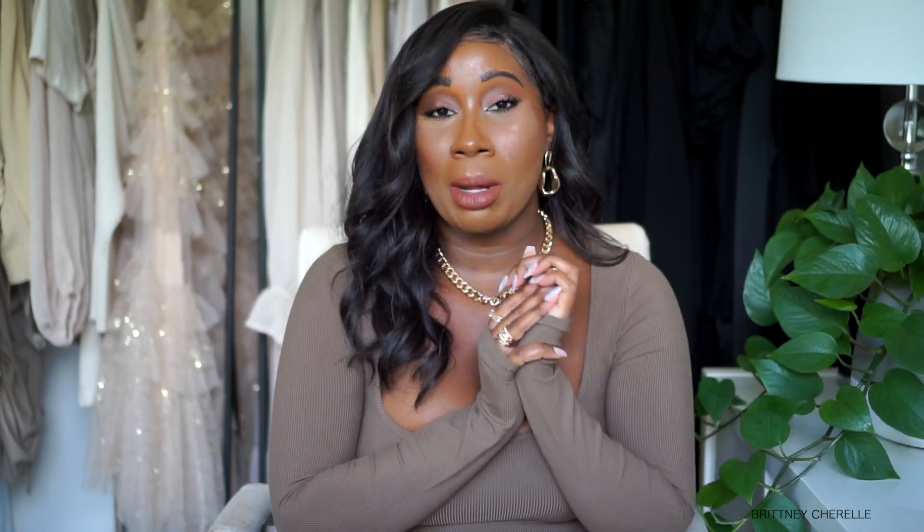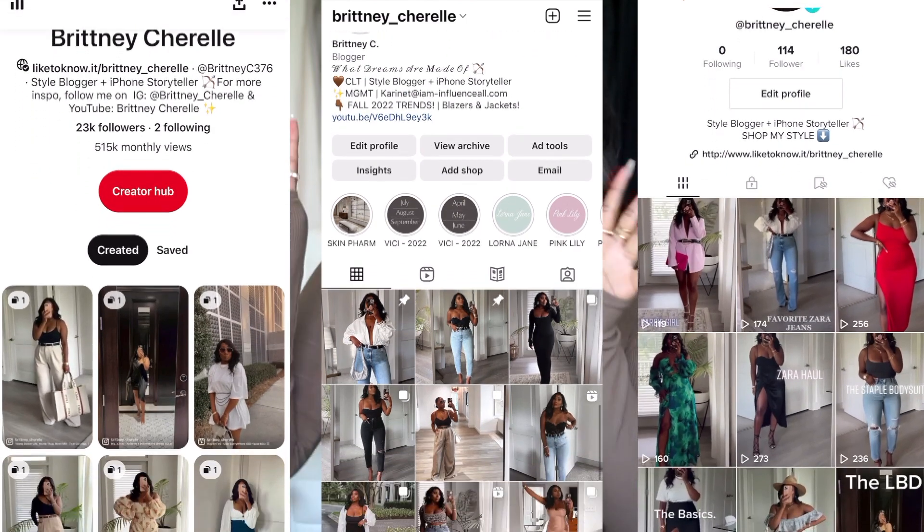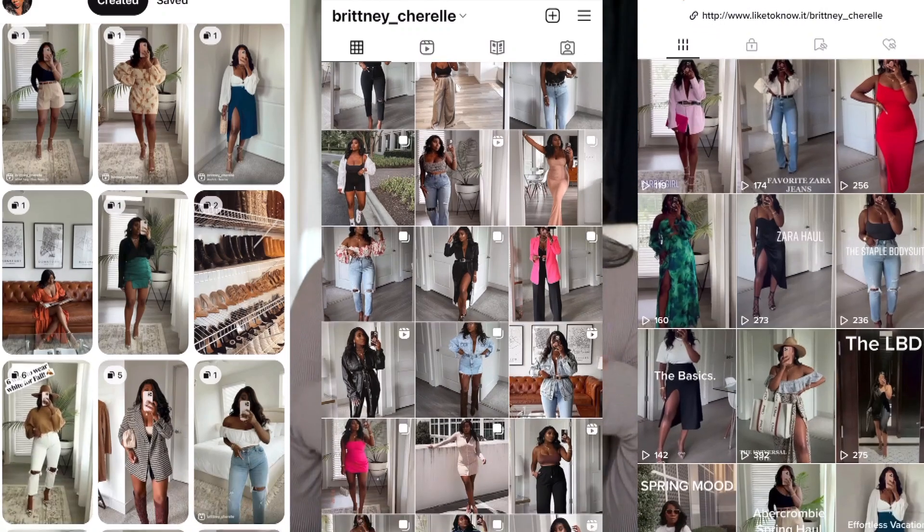That's what today's video is about. If you're new to my channel, hi, my name is Brittany and I love to make videos about fashion, beauty, and style. Make sure you follow me on Pinterest, TikTok, and Instagram — I'm most active on Instagram where I post a lot of sneak peek stuff. Everything I talk about in the video will be linked below, and if anything is sold out I'll link similar items. Almost everything is fully in stock. Grab a snack — this might be a long video!